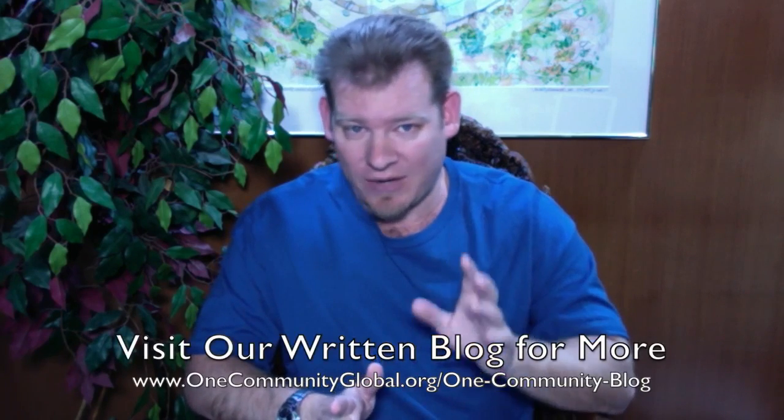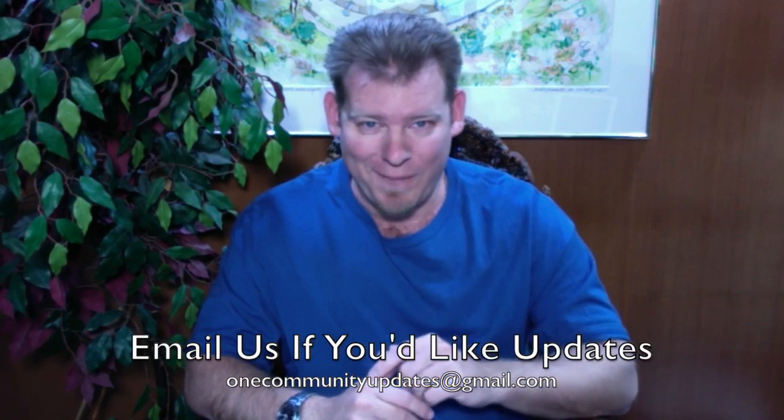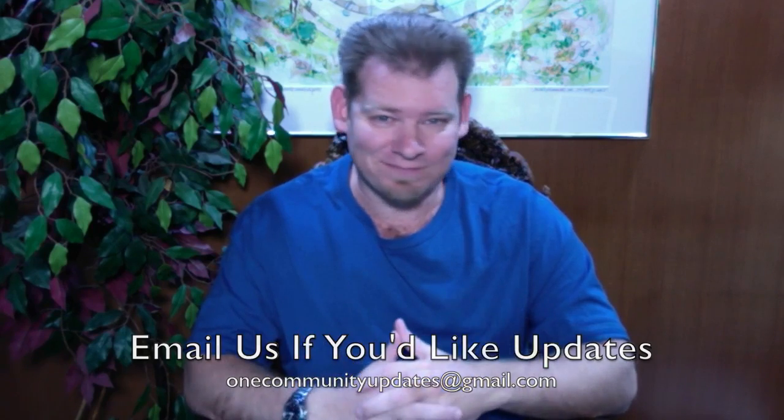If you'd like to receive an email every time one of these updates comes out, you can send an email to onecommunityupdates at gmail.com and we will add you to our newsletter list, or you can subscribe to our YouTube channel. Let's jump into the updates.